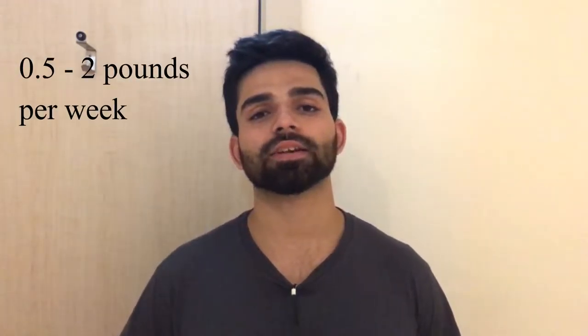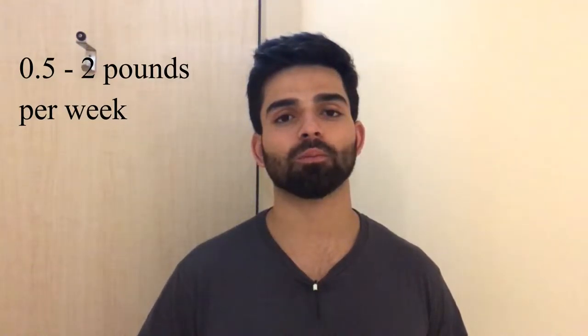Two pounds per week is ideal for someone who is more than 20% body fat and has a lot of fat to lose. In the first week, you will feel like you are losing a lot of weight because your glycogen stores are getting depleted, and on top of that your water weight is dropping. After that, the rate of loss will gradually slow down.